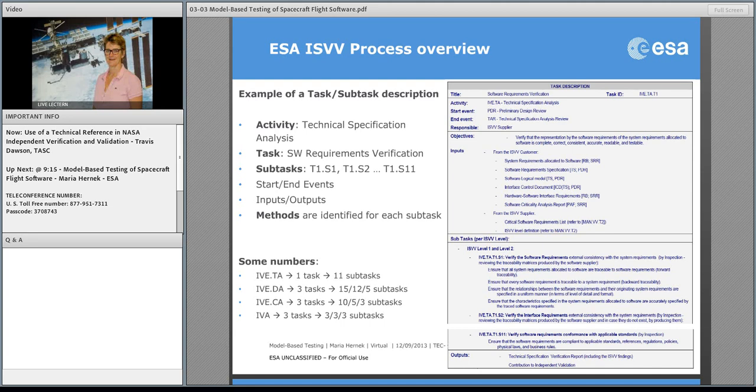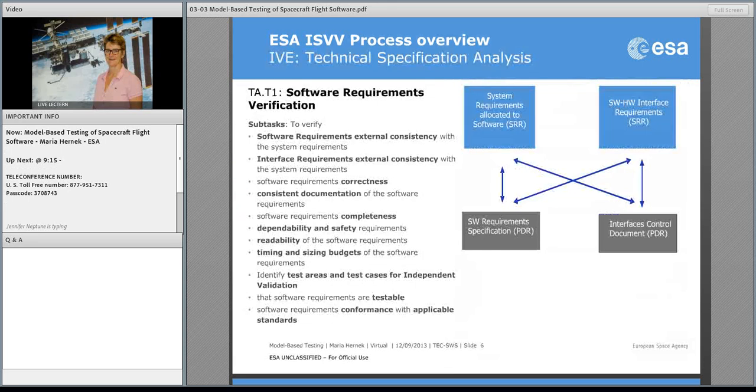In total, our ISVV process consists of 70 engineering sub-tasks — quite an impressive number. However, when you set up that first contract, we can de-scope or scope the ISVV activities we are interested in, making dedicated tailoring for each mission. Typically, requirements verification is applicable to all of them, and most likely code analysis as well. Design analysis could be something you tailor depending on what type of mission you have — for instance, if you have a lot of reuse software or COTS components, it might not be of high interest to do this.